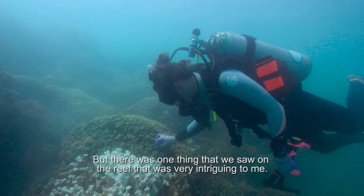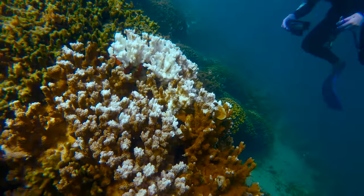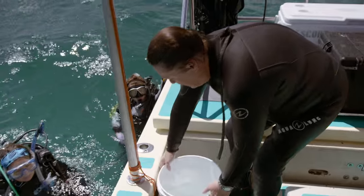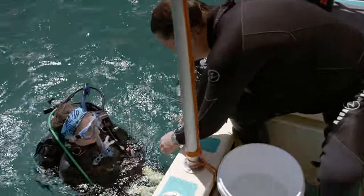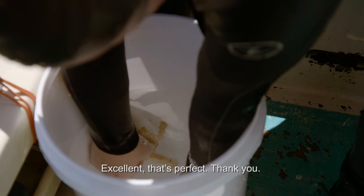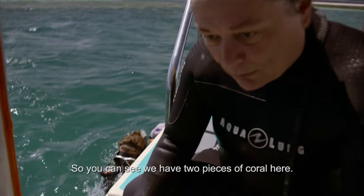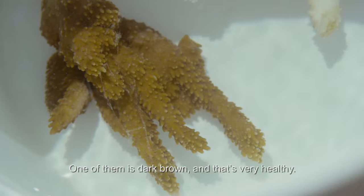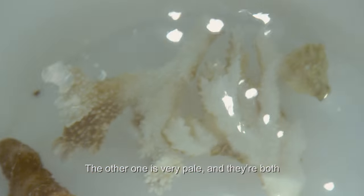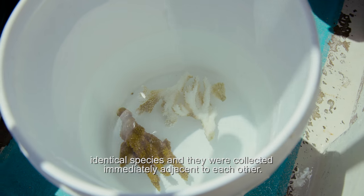But there was one thing that we saw on the reef that was very intriguing to me. We have two pieces of coral here. One of them is dark brown and that's very healthy. The other one is very pale, and they're both identical species and they were collected immediately adjacent to each other.